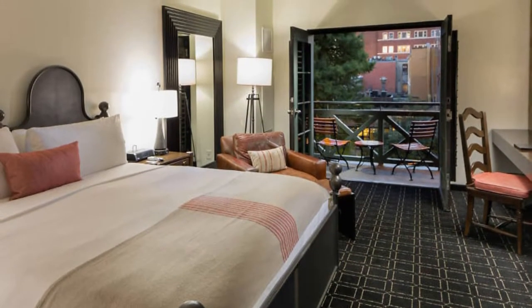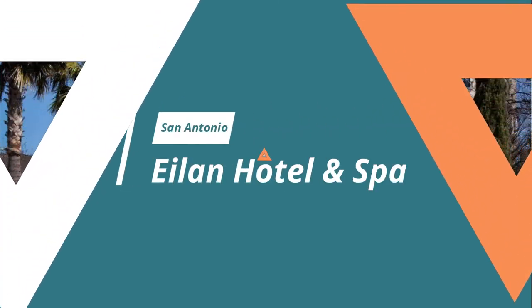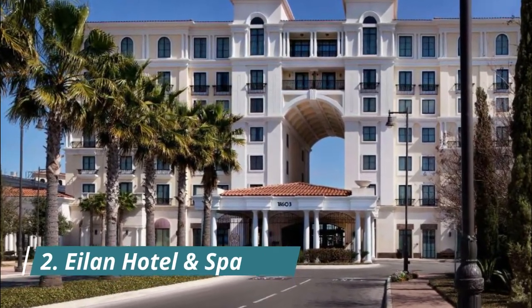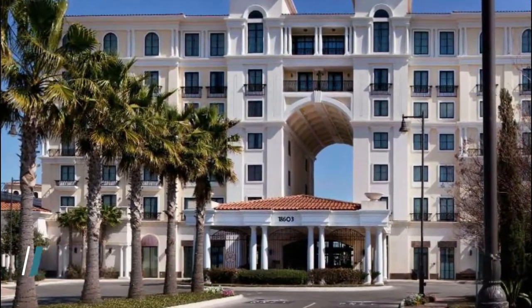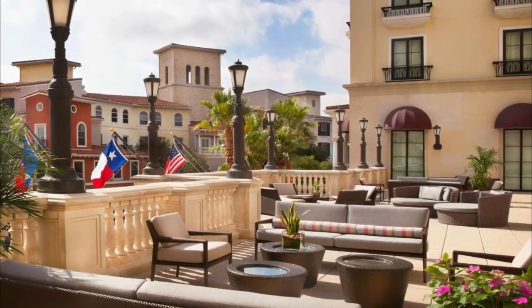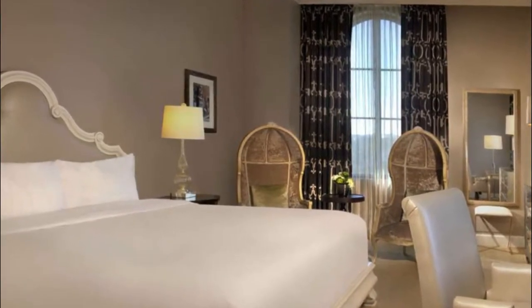Number two: Island Hotel and Spa. Out in the La Cantera district of San Antonio is the Island Hotel and Spa. Located in a vibrant area of the city, the hotel is full of all the amenities needed for an enjoyable experience, and the surrounding area has many spots to check out during your stay.